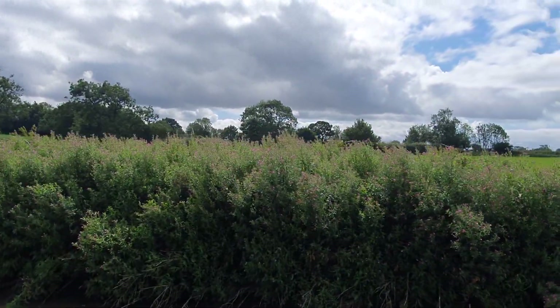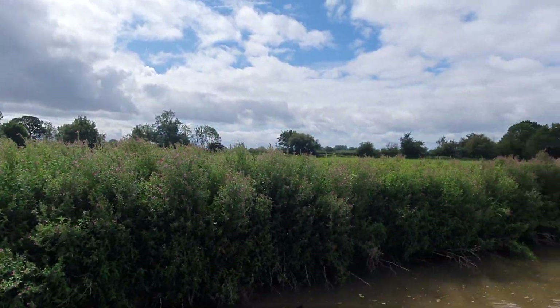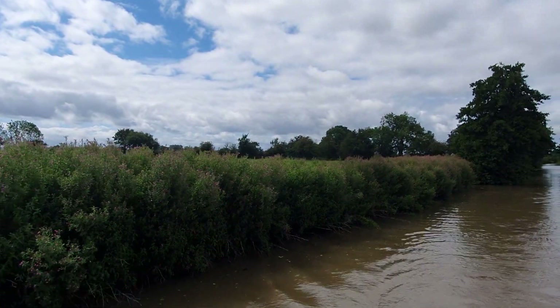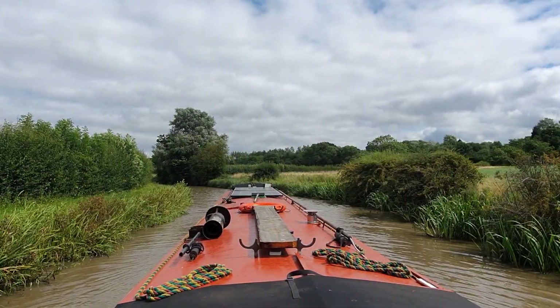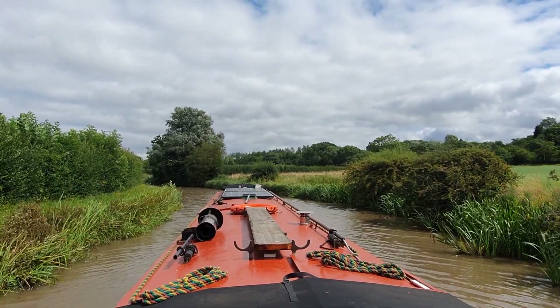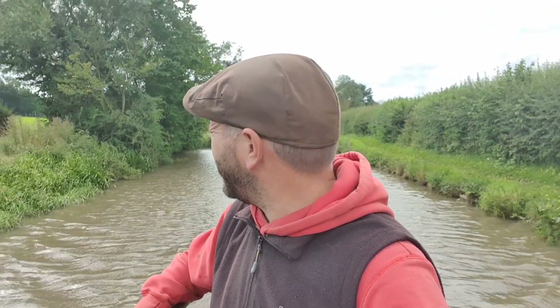There's a little cloud. The weather's deteriorating a little bit — just coming up to bridge 6, and I believe that there are some moorings here, so we'll see if we can get in. I think it's going to start raining soon, so I don't want to get wet.